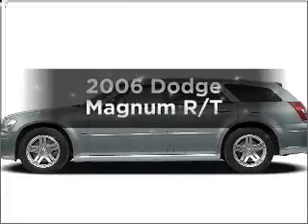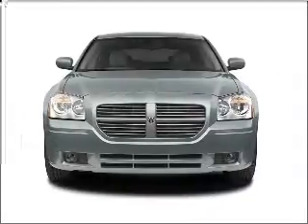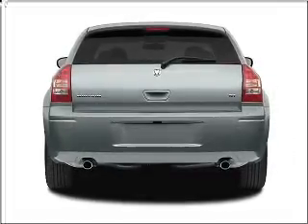Get noticed in this 2006 Dodge Magnum. Everything you need under one roof with this great vehicle, with a powerful 8-cylinder engine that responds smoothly to its 5-speed automatic transmission. Premium wheels give a more luxurious look.